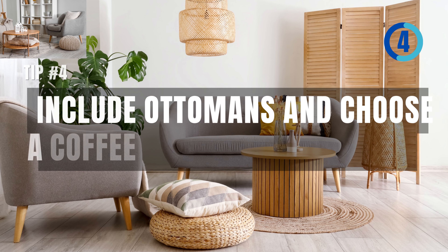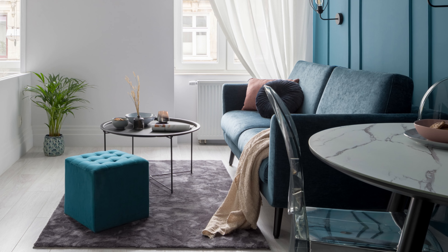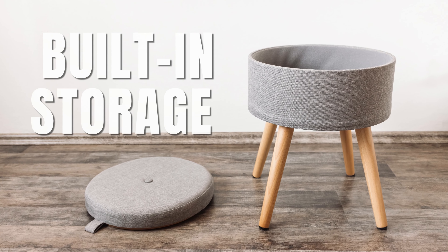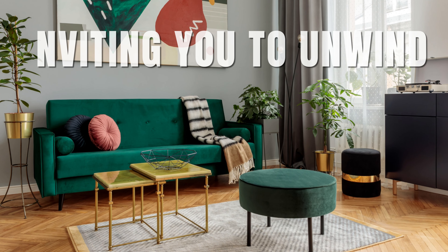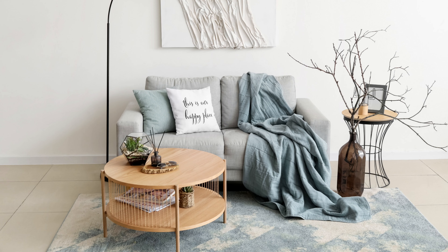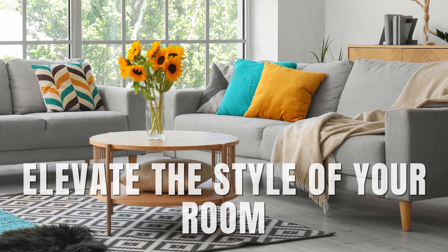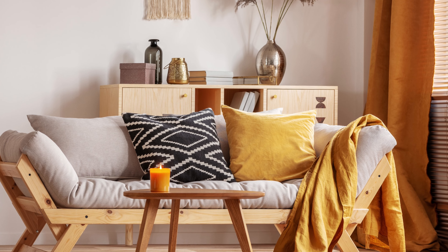The fourth tip is to include ottomans and choose a coffee table that also offers storage, and place an entry table behind your couch. In your small living room, consider choosing ottomans over traditional coffee tables. Ottomans can serve as extra seating when you have guests, and some even come with built-in storage for magazines, remote controls, or throw blankets — offering both functionality and style. If you opt for a coffee table, pick one with storage and slender legs to maximize space. Models with a lower shelf can provide an additional area to stash books or decorative items. Don't forget a sleek entry table behind your couch — it can elevate the style of your room and serves as a handy spot to place lamps, charge your devices, or showcase your favorite pieces of decor.